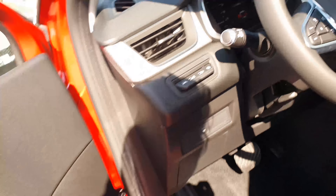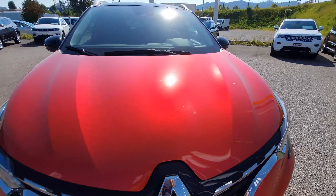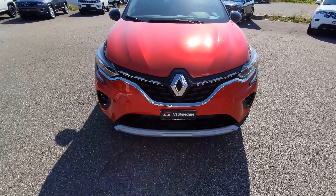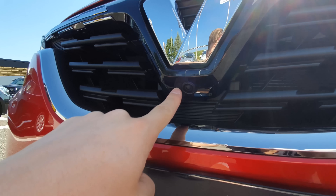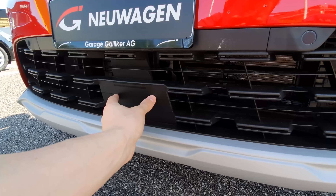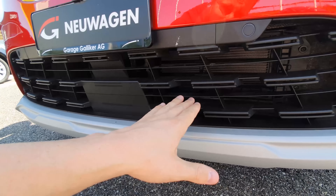Moving to the front, the hood has some interesting lines that make the car look fancier. There's the Renault logo and, underneath it, the front 360-degree camera. The upper grille channels air to the radiator, and down below there's a radar for emergency braking and other safety features.